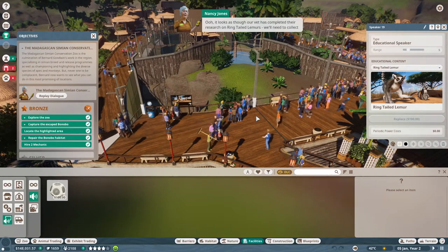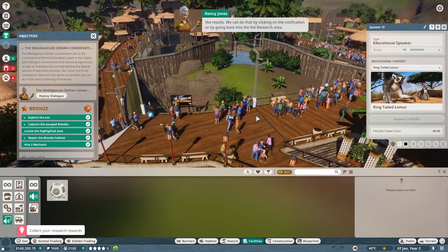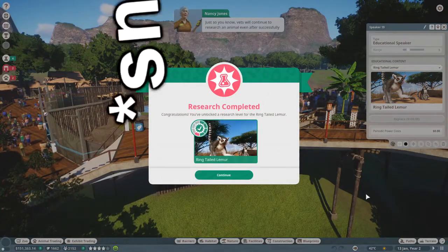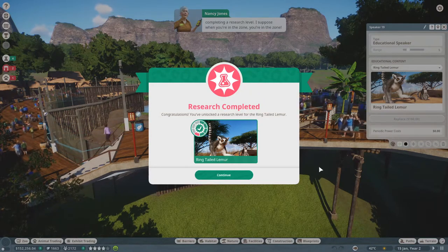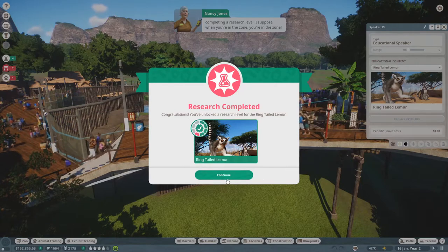It looks as though our vet has completed their research on ring-tailed lemurs - we'll need to collect the results. Go on, collect your research rewards. Just so you know, vets will continue to research an animal even after successfully completing a research level. I suppose when you're in the zone, you're in the zone.